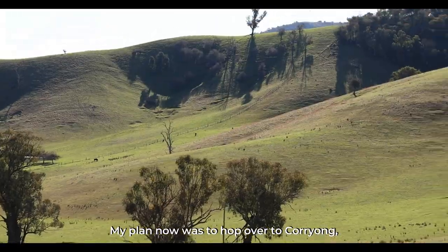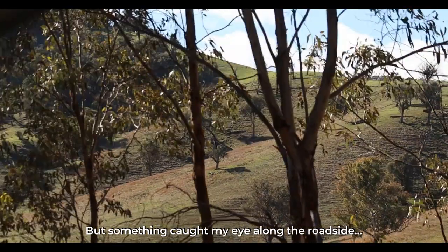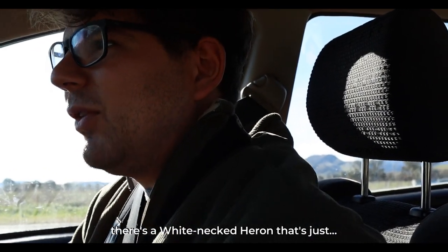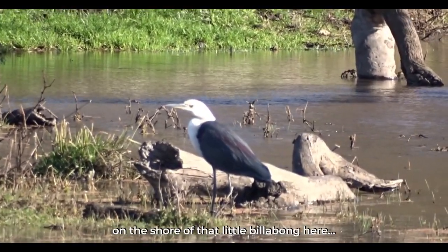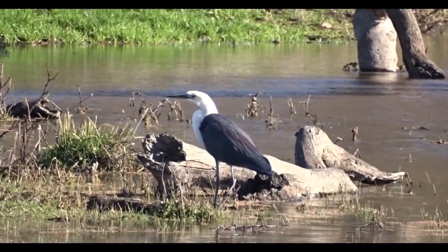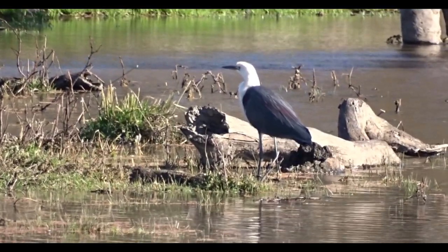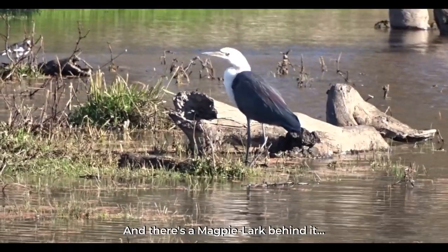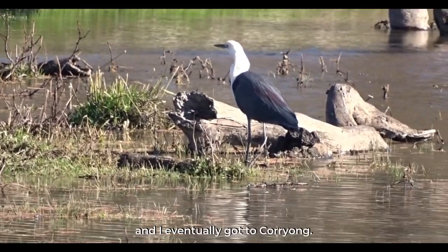My plan was to hop over to Koriong, a nearby town, but something caught my eye along the roadside. I'm going to park on the side of the road because there's a white-necked heron just on the shore of that little billabong. And there's a magpie lark behind it. Before long though, I had to push on and I eventually got to Koriong.